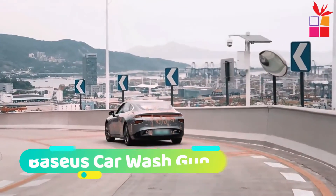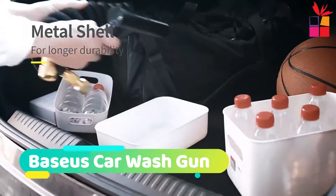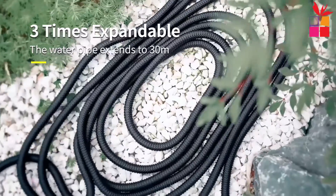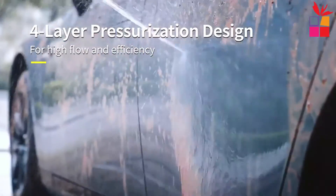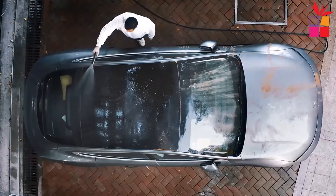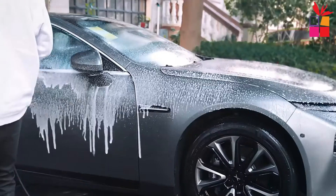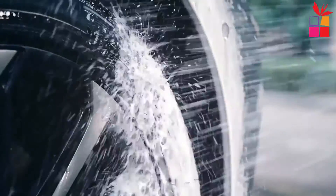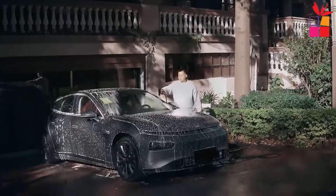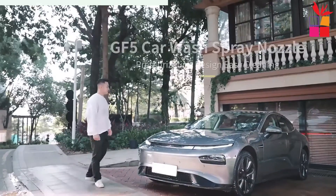At number 2, the Baseus Car Wash Gun. The Baseus Car Wash Gun washer spray nozzle is the perfect car wash tool. It delivers powerful high-pressure jets of water to clean your vehicle quickly and efficiently. The four-layer pressurization design ensures your car stays wet longer so it can properly clean itself. Plus, with five spray patterns and one key switch, you have plenty of options to choose from.